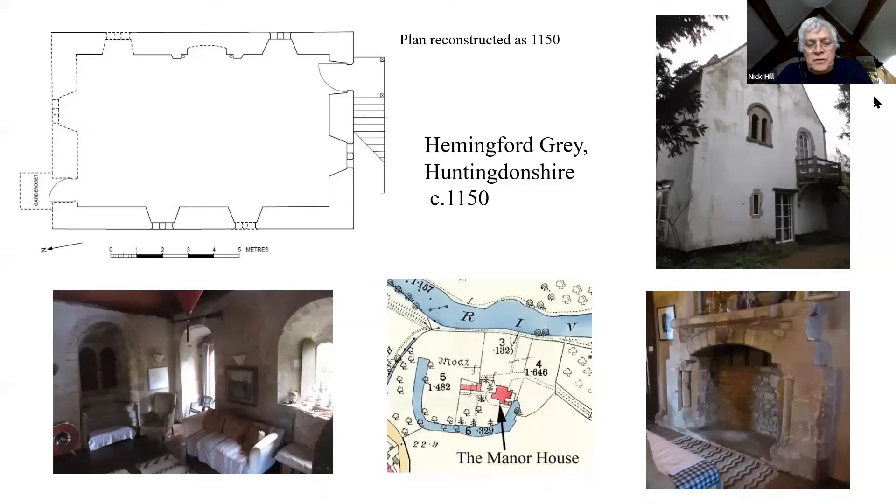After John Blair's article of 1993, there was a tendency to deny the existence of any halls at first floor level and to assume that all of these early two-storey domestic buildings were chamber blocks. However, Mark Gardner and I recently undertook a reassessment and published an article in 2018, arguing for the recognition of first floor halls as a distinct and recognisable building type, albeit relatively rare.